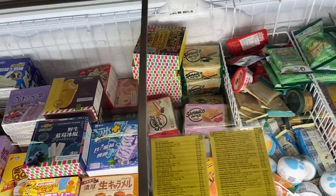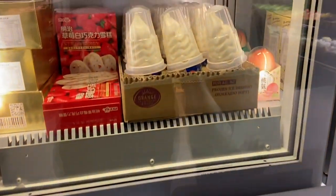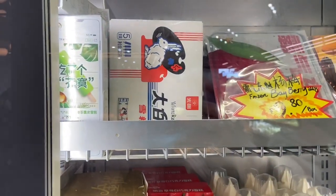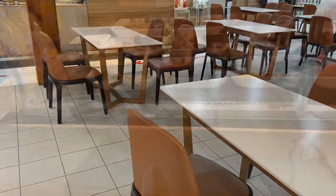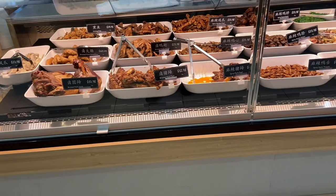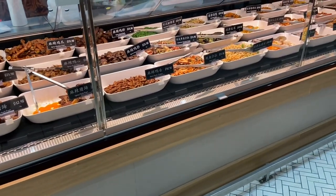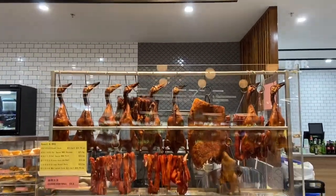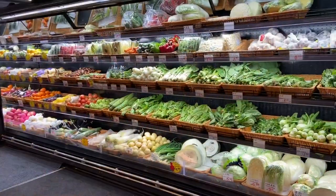I loved looking at all these ice creams in the little display unit — you can tell by the picture what they are, and it's just great to see something different. I love these little soft serve cones inside, they're so cute. There are tables for the dining restaurant and then a bar area where you can order takeaway food.